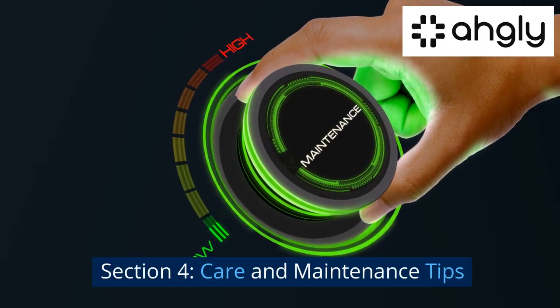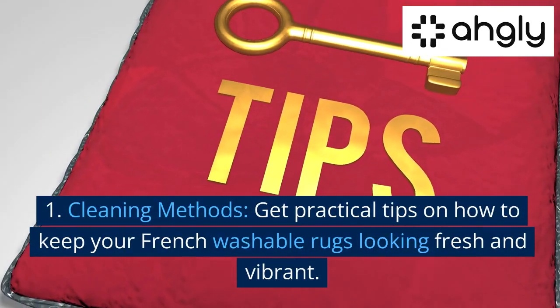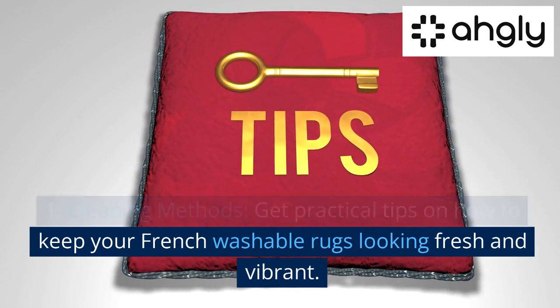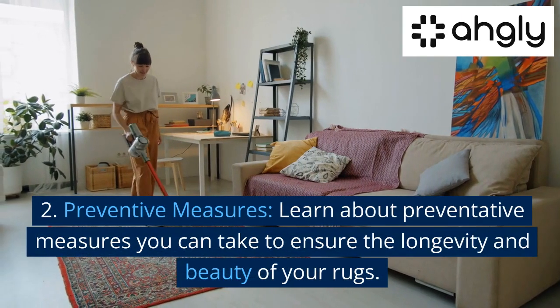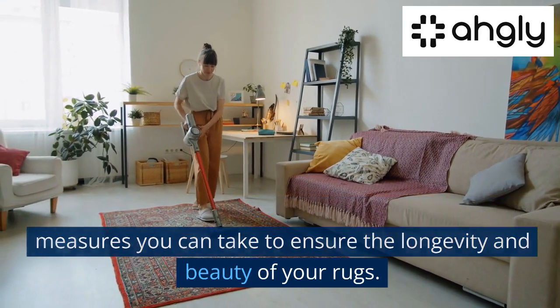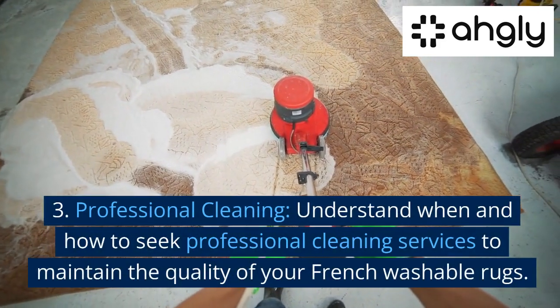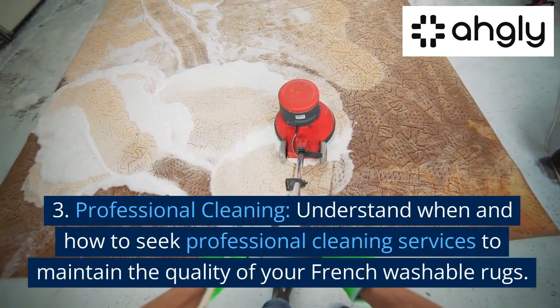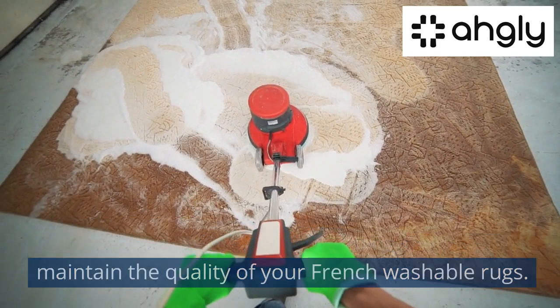Section 4: Care and Maintenance Tips. First, Cleaning Methods — get practical tips on how to keep your French washable rugs looking fresh and vibrant. Second, Preventive Measures — learn about preventative measures you can take to ensure the longevity and beauty of your rugs. Third, Professional Cleaning — understand when and how to seek professional cleaning services to maintain the quality of your French washable rugs.